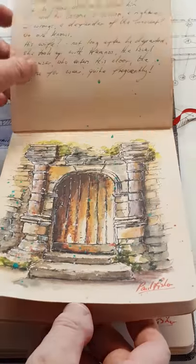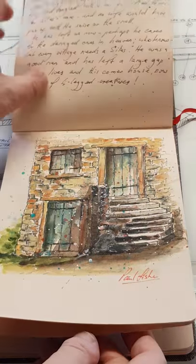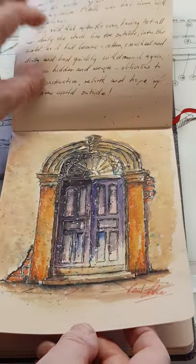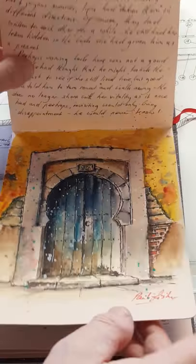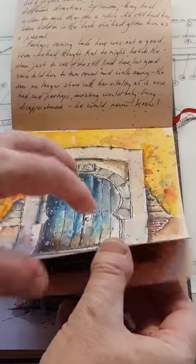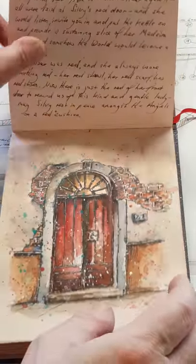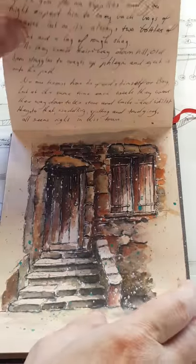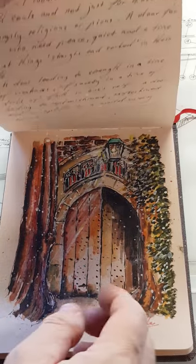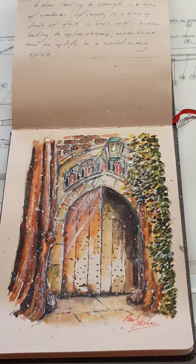I've enjoyed myself so much that I'm going to do more similar sketchbooks but based on other subjects. And that's the end — hope you enjoyed it.